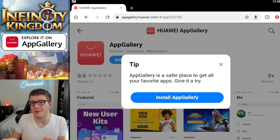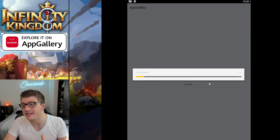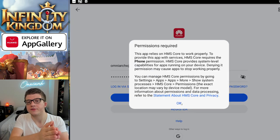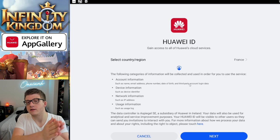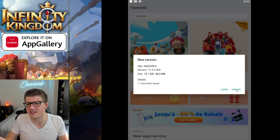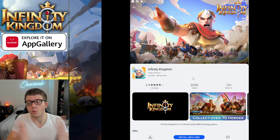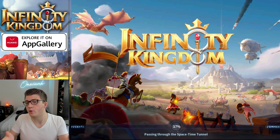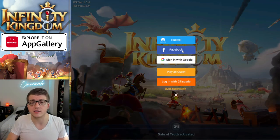Getting up and running on App Gallery takes about 10 minutes. Make sure your account is linked to Facebook or Google, then delete Infinity Kingdom from your device. Download Huawei App Gallery for your Android device or emulator, install the HMS Core — Huawei's mobile services core — create an App Gallery account with your country set to France, then download Infinity Kingdom again from App Gallery and log in with your linked account.